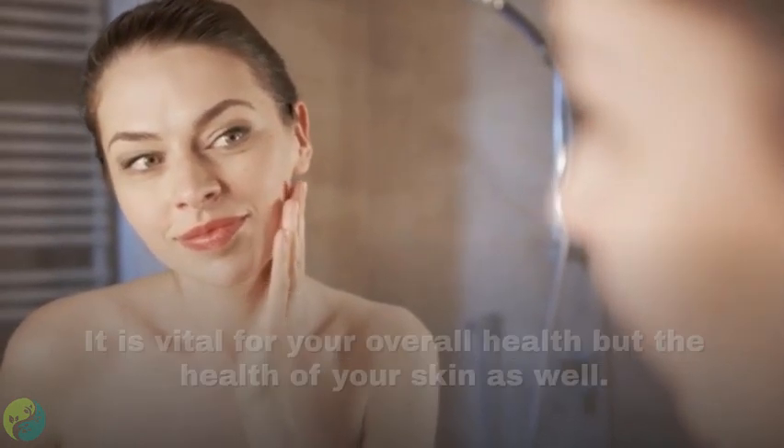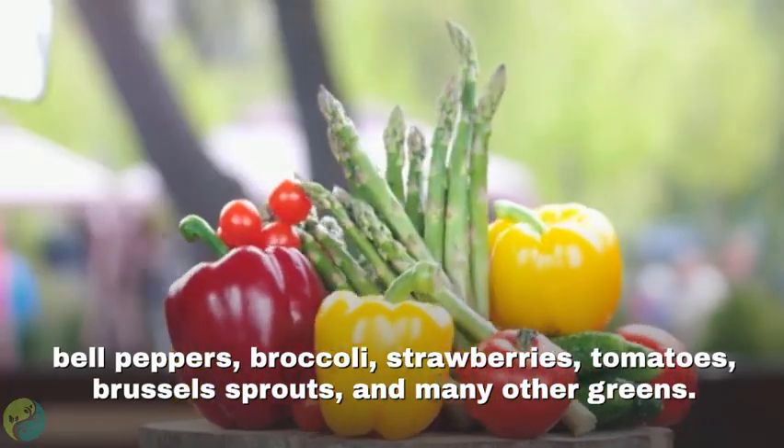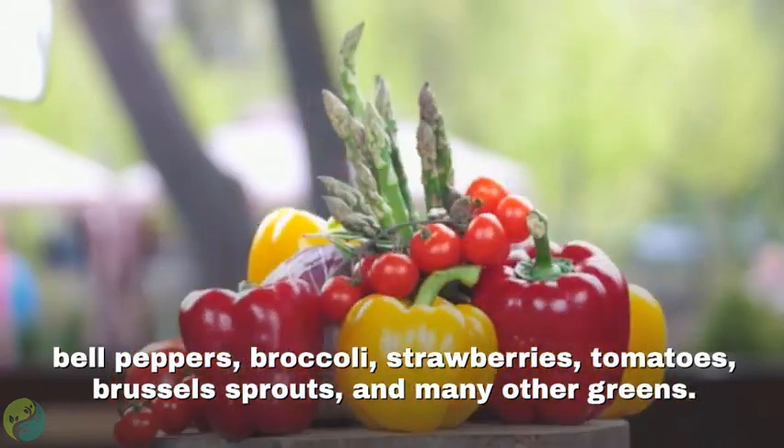Number two: Vitamin C. It is vital for your overall health as well as the health of your skin. You'll get plenty of vitamin C if you eat citrus fruit, bell peppers, broccoli, strawberries, tomatoes, Brussels sprouts, and many other greens.